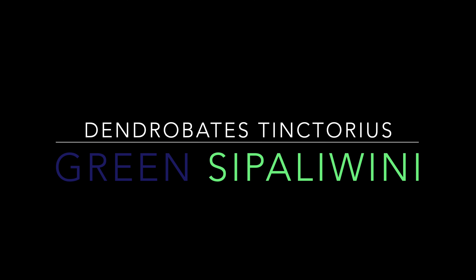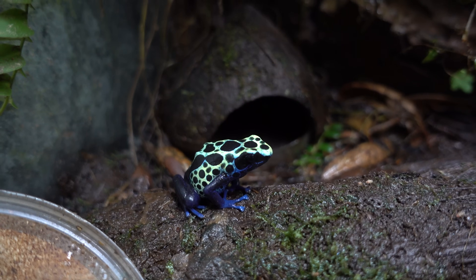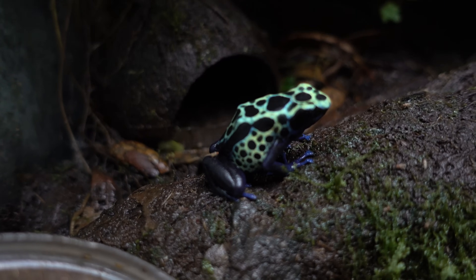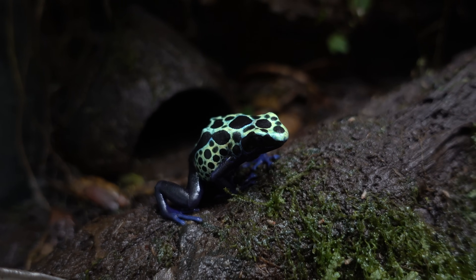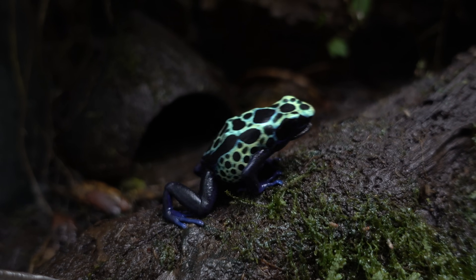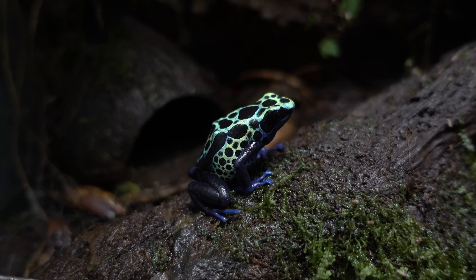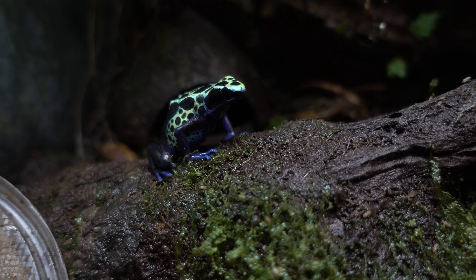Alright, moving on to some of the bigger frogs that kind of got my start in the hobby — these are the green sips halloweeni. This is my female. Just big, bold, beautiful frogs — that's kind of what got me into the hobby in the first place. They're always out, always ready to eat, and they're relatively easy to get to breed. They can be a pain though raising the babies — they just eat a ton of food.